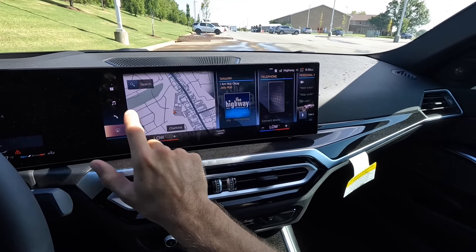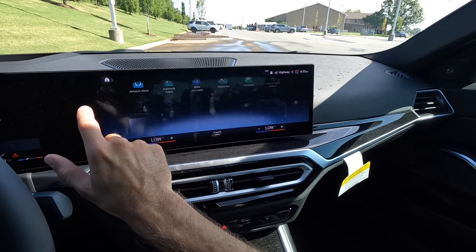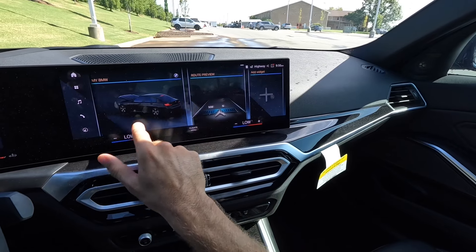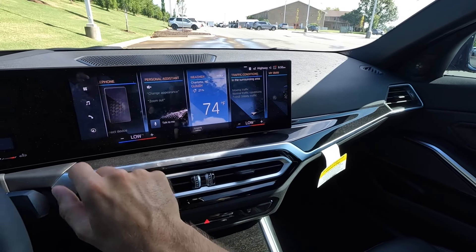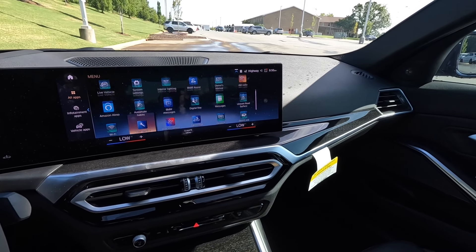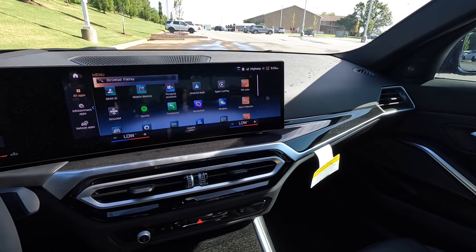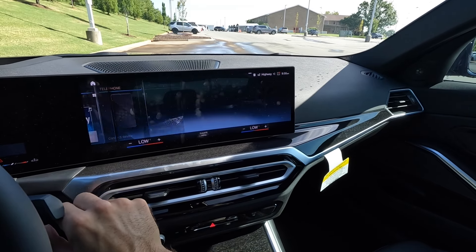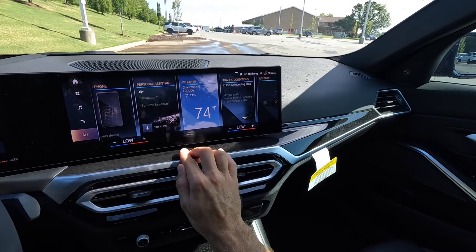For the infotainment system, the home screen has widgets you can swipe through, and you can add information as needed. Icons include Apple CarPlay and Android Auto. Climate adjustments are all laid out very well, with more shortcuts on the left side.